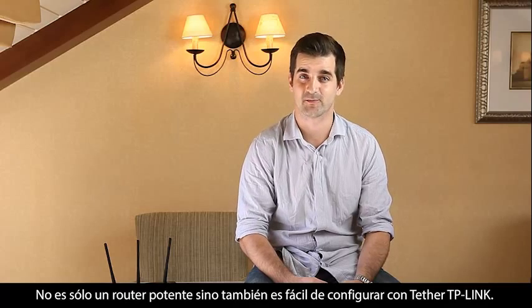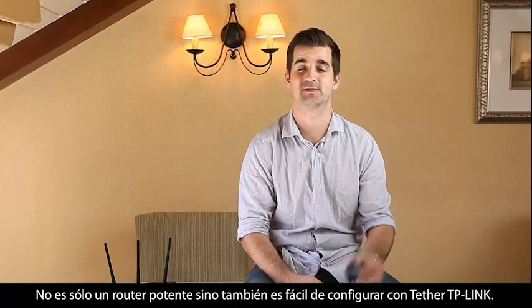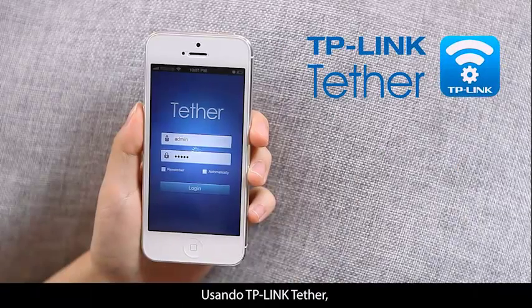It's not only a powerful router, but also super easy to set up with TP-Link Tether. Using TP-Link Tether, you can easily configure your router with just a few touches on your phone.